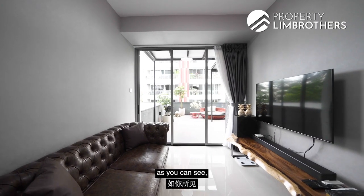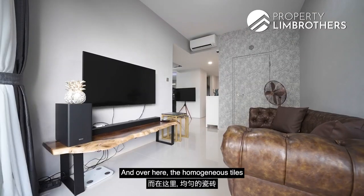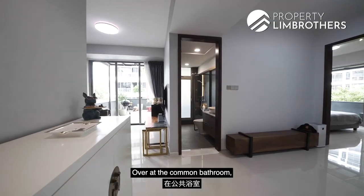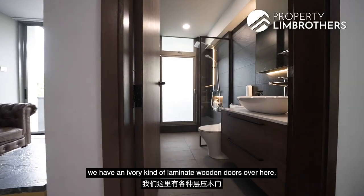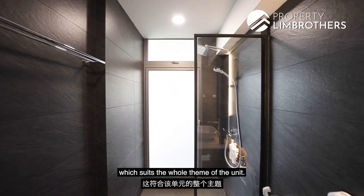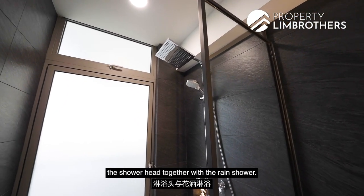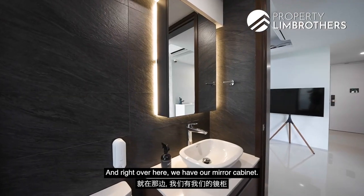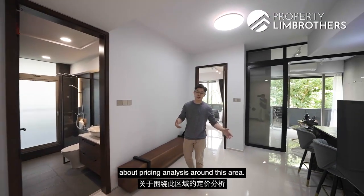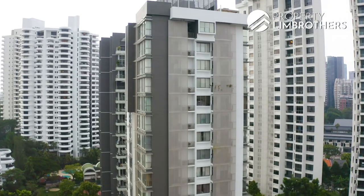The interior renovation has been done in a modern and contemporary style. Homogeneous tiles run throughout the entire unit, creating a consistent and bright feel. The common bathroom features laminate wooden doors with black hinges and dark green tiles, complementing the unit's overall theme. Inside, you'll find Hansgrohe hardware, a shower head with rain shower, a mirror cabinet, and a two-drawer cabinet tray.